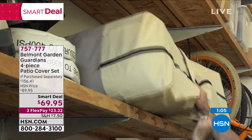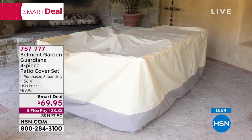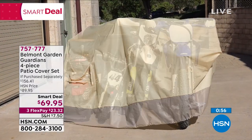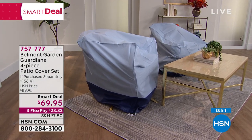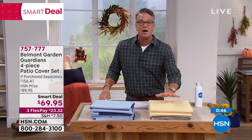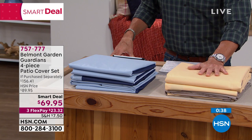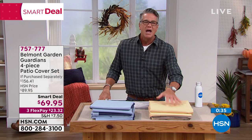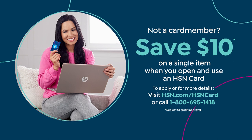Look at all you get: the cushion cover that zips right up, two chair covers for stacking chairs, and the jumbo set for chairs and table — all for $69. The dining room table cover alone costs about $60 online. You get all four pieces for $69.95. That price lasts until midnight. You can spread payments out on flex pay at $23.32. You can also save another $10 with a brand new HSN credit card.